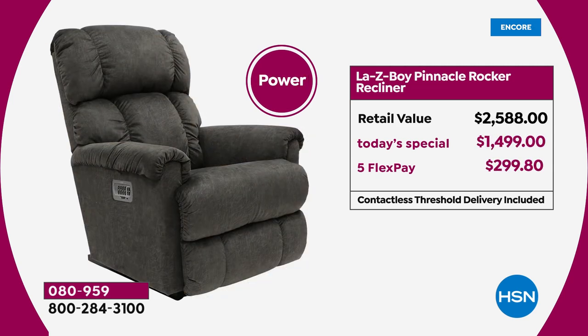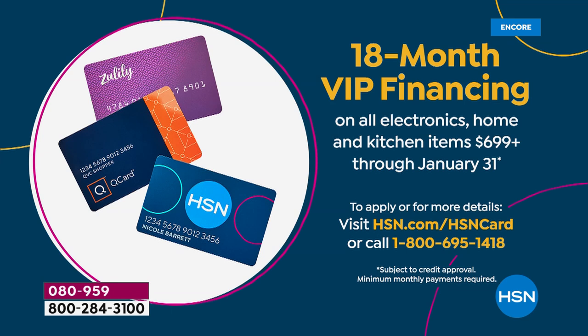My choice would be the Pinnacle — and by the way, this is the first time the Pinnacle has been back in about a year. At $2,500 retail, our Today's Special price is $1,499 — that's $300 off our regular everyday price. You can use Flex Pay, which is under $300 per payment, or you can do 18-month VIP financing.